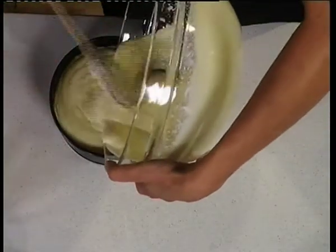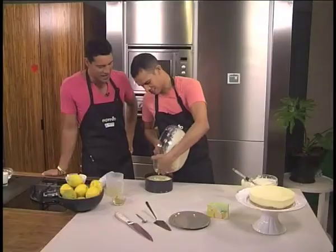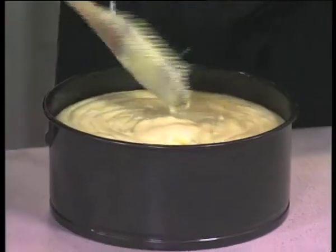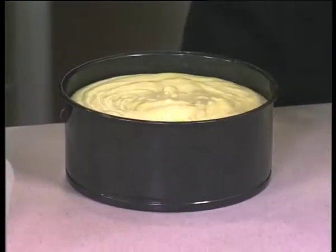Obviously at this stage it doesn't look very cheesecake-y, but that's just a little bit of time in the fridge — let it ponder itself, reflect, set up. And then it's going to be very cheesecake-y.